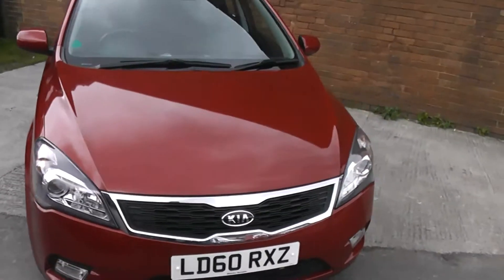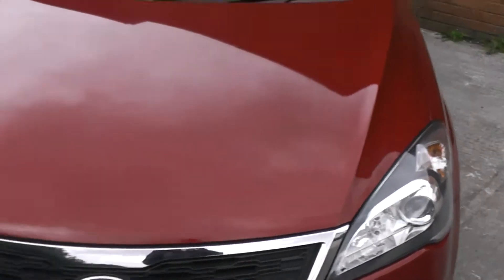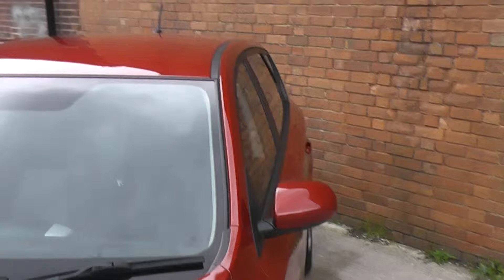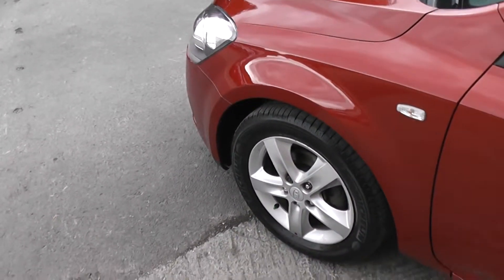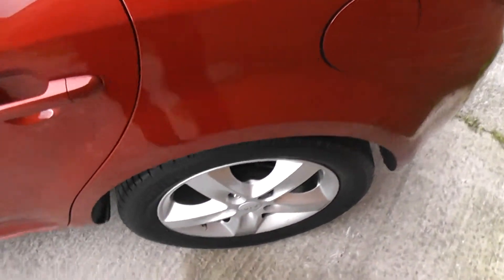Starting at the front, down at the bottom you have your front fog lights, and just above those are your guide-me-home headlights. The car comes with body-colour coded rim mirrors and door handles, and as you can see it's also sitting on these lovely 5-spoke 16-inch alloys which are in superb condition, with tyre tread ranging from 4mm to 5mm.